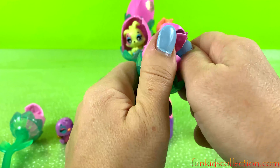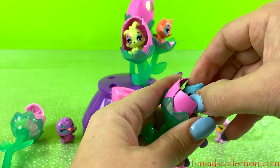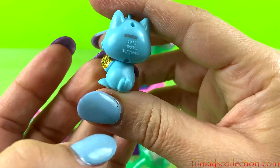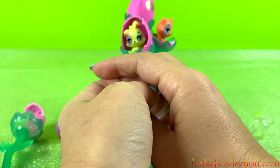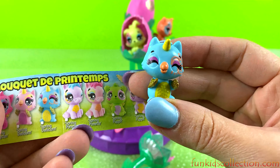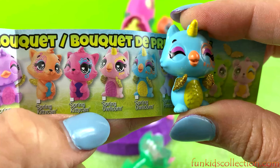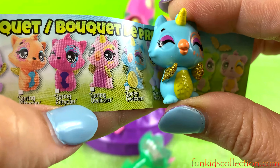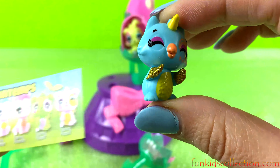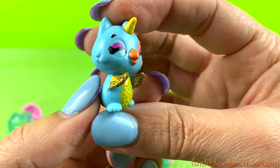Let's crack it open and let's have our other Hatchimal out of it. Oh, he is such a cutie. Let's see who this cutie is. This is an owl — spring Olicorn. It is an owl and it is an Olicorn, super adorable.